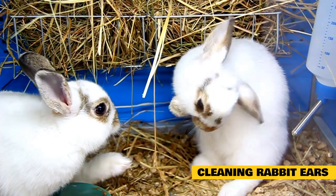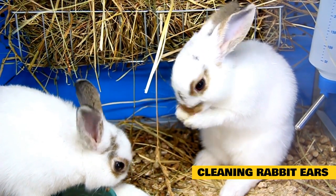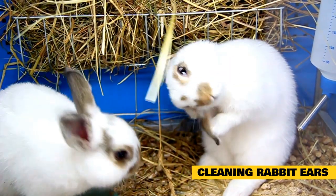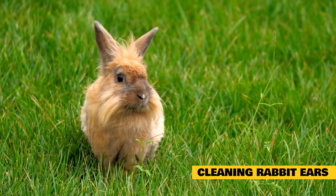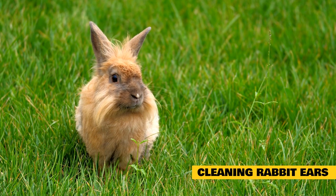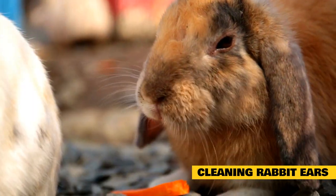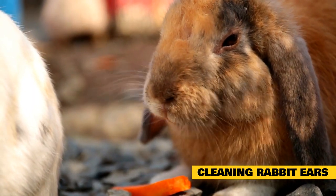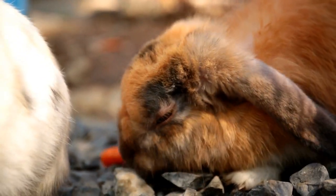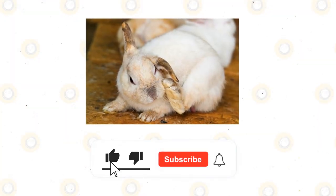Ear mites are not dangerous unless diagnosis and treatment are delayed. Some rabbit owners may not notice immediately, but attentive owners can usually detect something is wrong just by looking at their pet. If a severe infestation goes unnoticed, it could cause a rupture in the eardrum, requiring further veterinary treatment. If still untreated, it could lead to permanent hearing loss for the rabbit — however, this outcome is very uncommon.